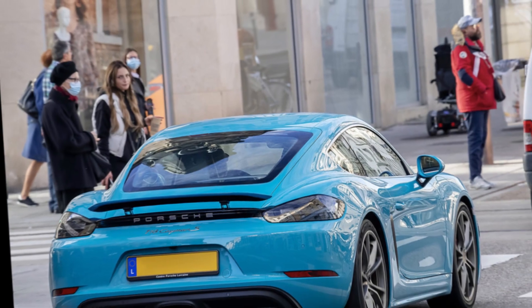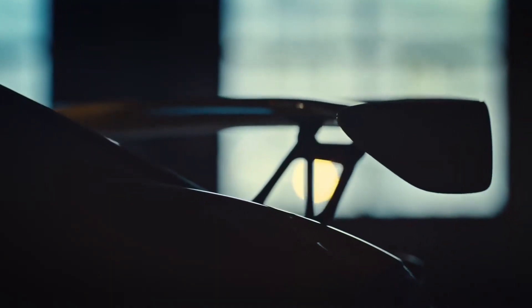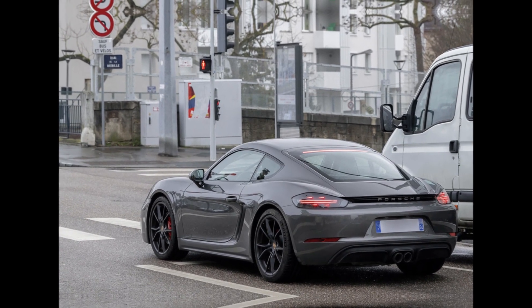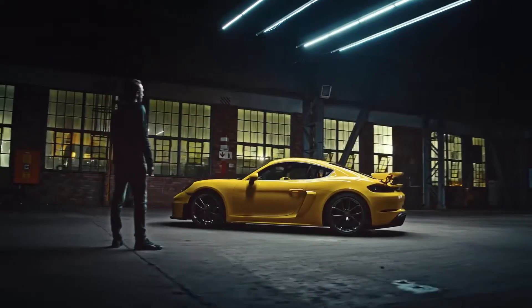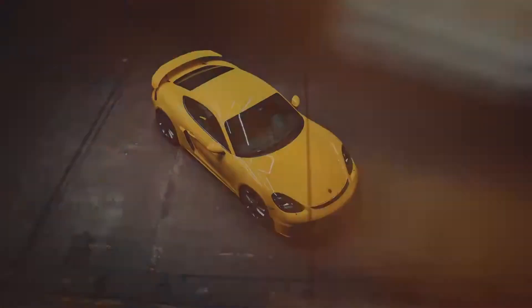Dynamic performance: the vehicle offers a high level of driving dynamics thanks to its perfect weight balance, light body, and advanced suspension system. The GT4 can excel in tight corners and on the track. Specially designed aerodynamics aim to provide more downforce at high speeds, with details such as the large rear spoiler, diffuser, and special air intakes optimizing handling and stability.